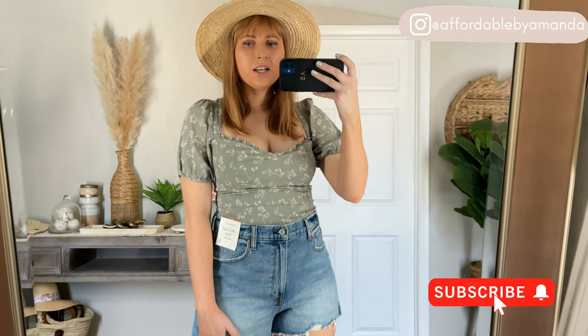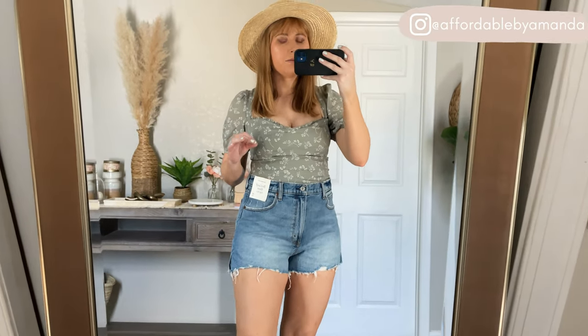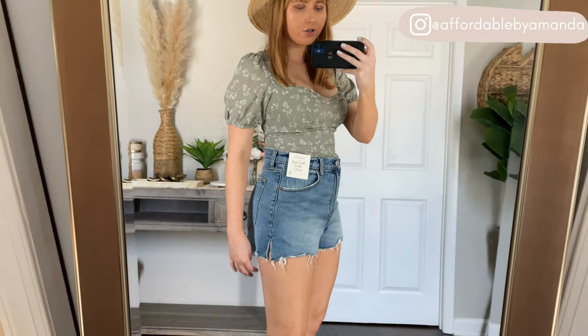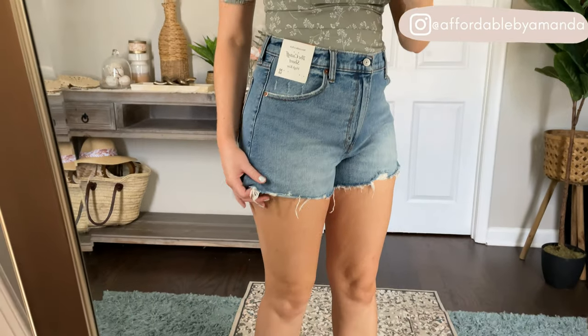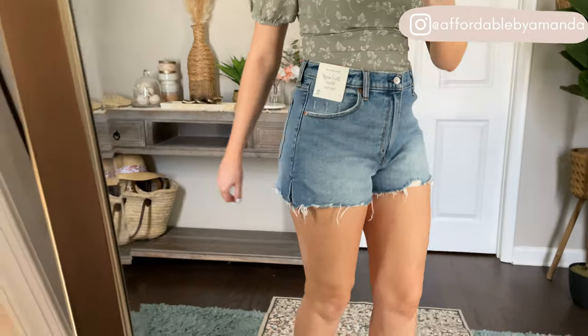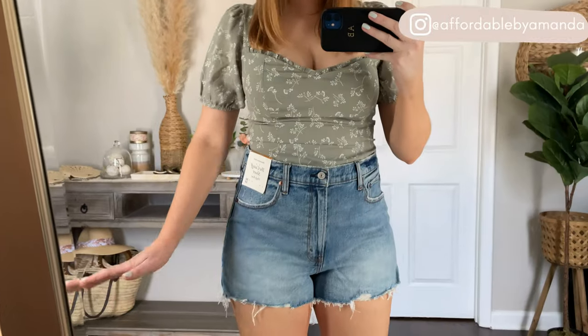I wanted to share these new denim shorts I picked out. They are brand new — a 90s cut-off short and high waisted. I really love Abercrombie denim shorts and have had huge success with them in the past. I have another pair from them and these are in my true size, which is a 10 or a 30. They have a great length, I love the little cut-off with the raw hem, and they have enough coverage in the back to where I feel comfortable walking around in them.